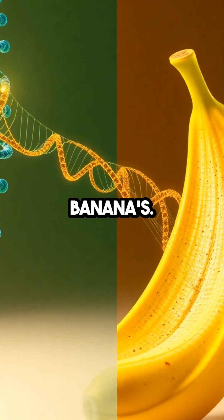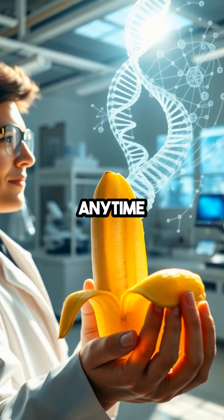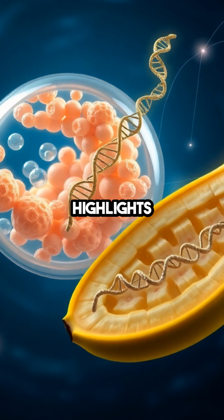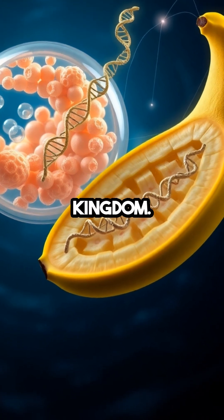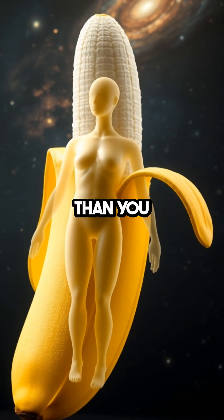Half of your DNA is identical to a banana's. Yes, you heard that right. While you might not be sprouting leaves anytime soon, this shared genetic makeup highlights a stunning connection with the plant kingdom. Our molecular blueprints reveal we have more in common with a piece of fruit than you might think.